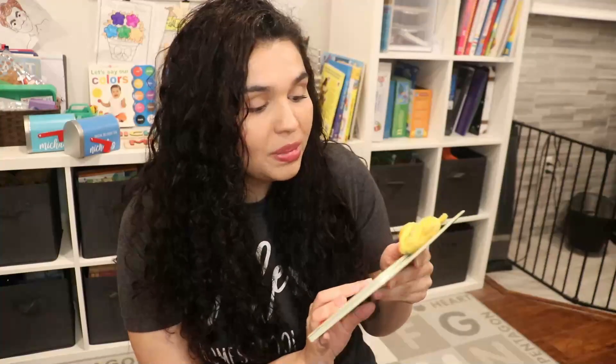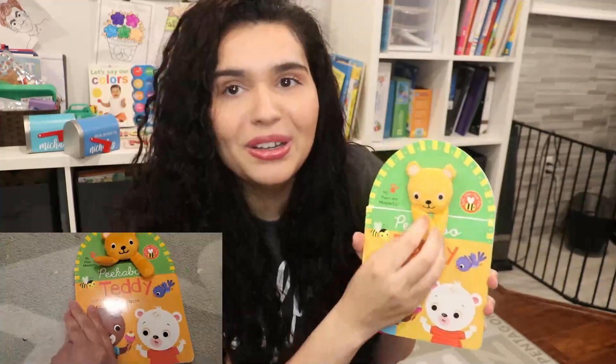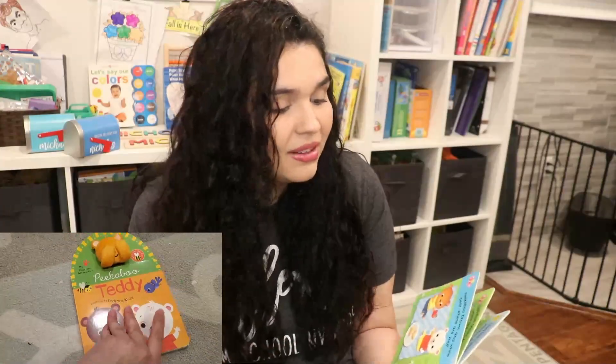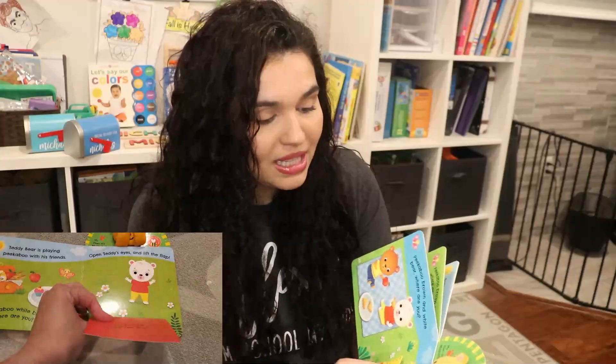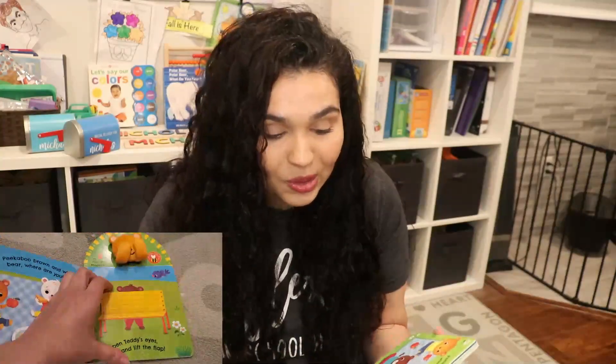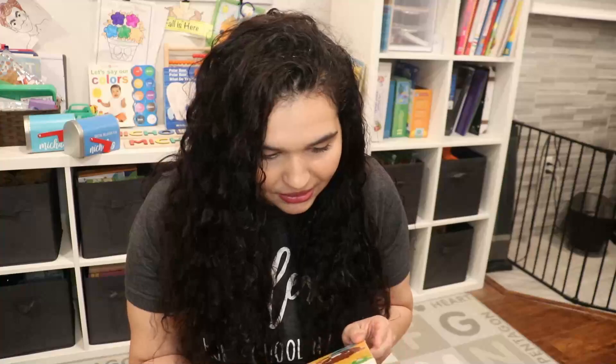The next book I got for Michael is Peekaboo Teddy. It has a little magnetic bear and it's almost like a peekaboo lift-the-flap book. It's so cute — he can play with the teddy bear too. It's very interactive and will keep him busy. I should also mention that the Book Outlet books are in great condition — sometimes there might be a tiny dent, but I don't care. I prefer getting 75% off a book with a little dent.